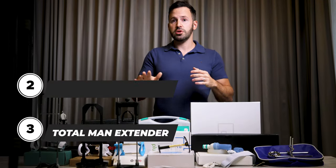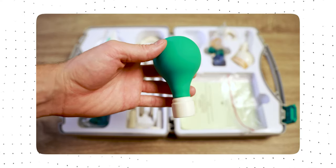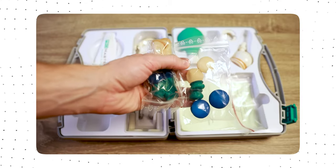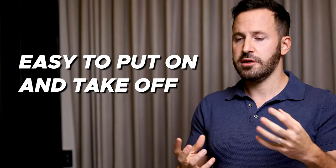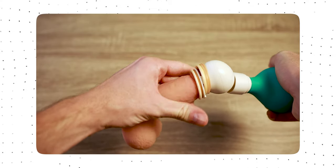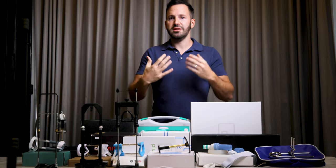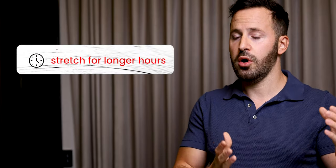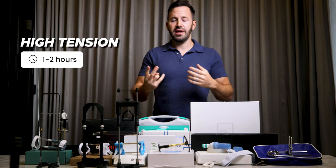At number two, one of my favorite devices, is the PeniMaster Pro. The PeniMaster Pro is one of the best devices you can get. It's made of high quality materials in Germany and the company has almost two decades of history. It's very easy to put on and take off because it comes with a vacuum chamber — you simply vacuum the head of your penis inside and you can start stretching very quickly. The reason I put it at number two and not number one is mainly because you cannot do high tension with PeniMaster, meaning you're going to have to stretch for longer hours.